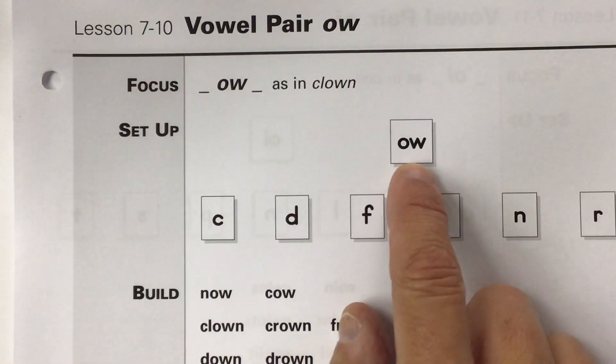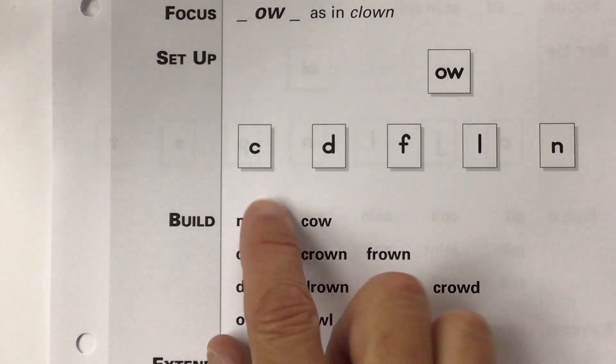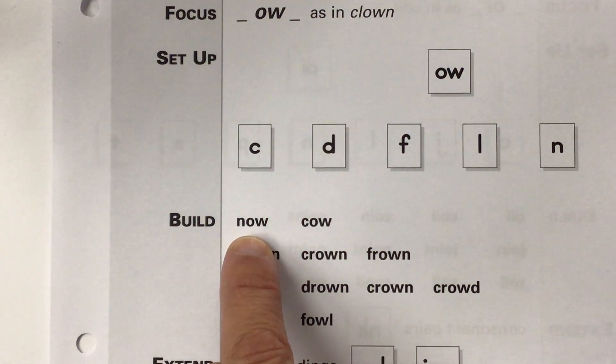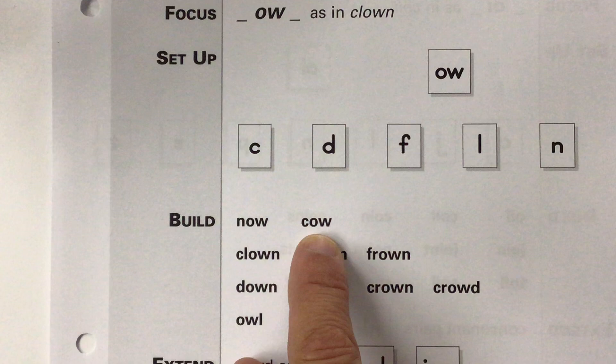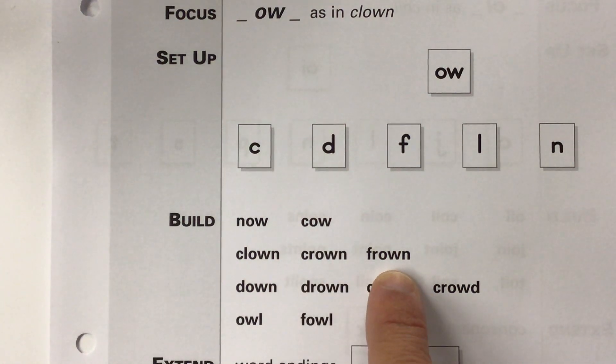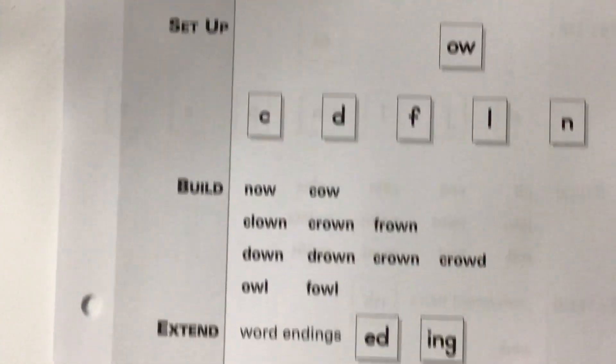You're going to use that old O-W card from a couple lessons ago and build some words like now — you say it — or cow, you say that word, or frown, fr, ow. Now you say it.